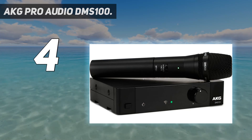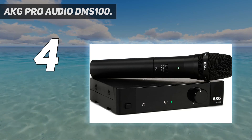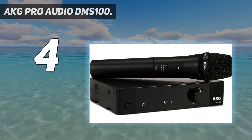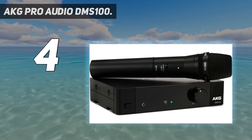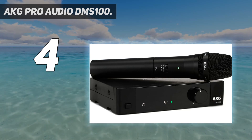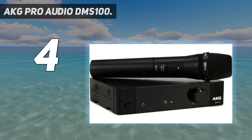With the AKG Pro Audio DMS 100, you can sync and use up to 4 DMS 100 systems at the same time. Not to mention that the sound produced is simply divine, almost comparable to high studio quality.